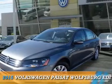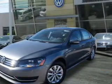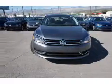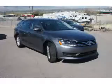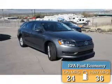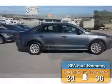Presenting the 2015 Volkswagen Passat. It's powered by a 1.8 liter 4-cylinder engine and a 6-speed automatic transmission. Great fuel efficiency saves you money by requiring fewer trips to the gas station.